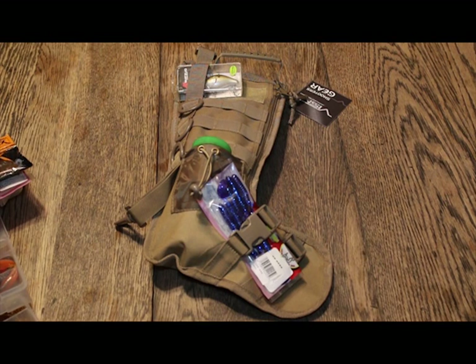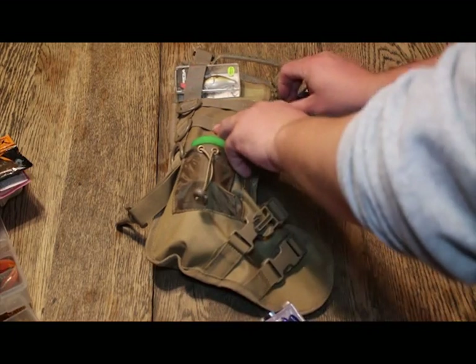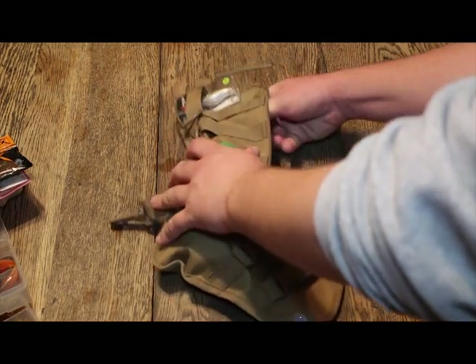Long story short, we're going to do a giveaway. Mark from Last Resort Custom Rods has some really awesome stuff. I just have a tactical stocking, which has really been all the rage nowadays. Who doesn't want a cool looking Molle stocking? You can fit a lot of stuff in it.